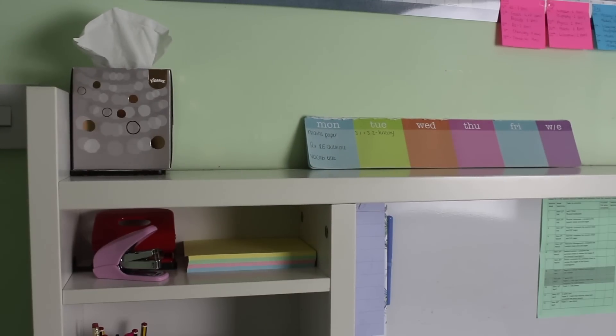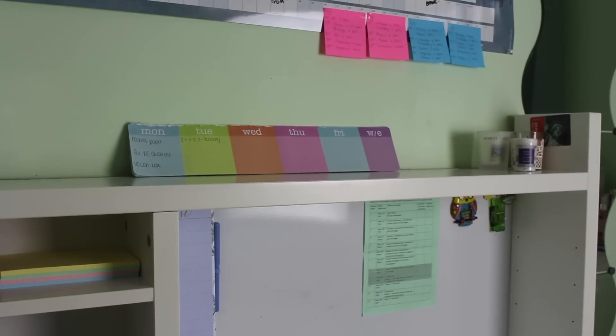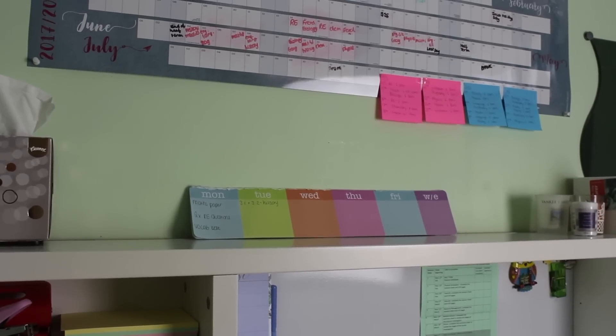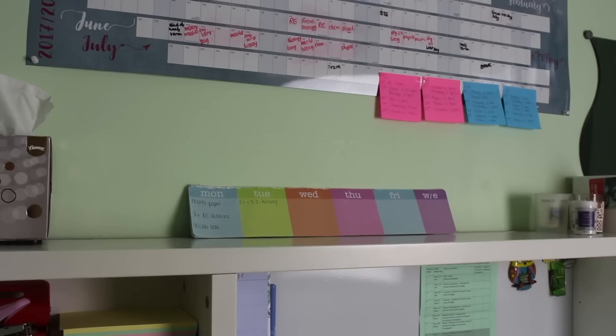My desk is from IKEA. Along this top shelf I just have some tissues because I'm always blowing my nose, and then I have a weekly planner where I just write all the homework that's due in for that week. It has almost run out because it was meant to last for just over a year. Moving further into the corner, I have three candles — two from Yankee Candle and then a white linen candle from Tesco.